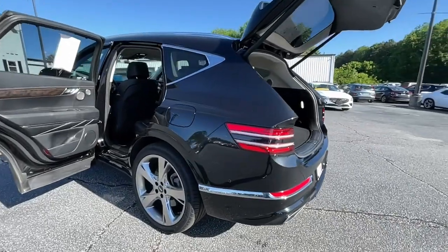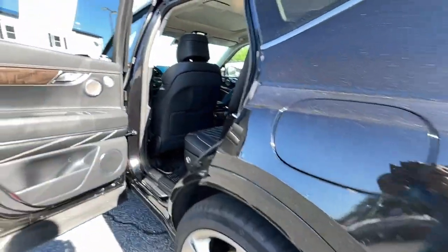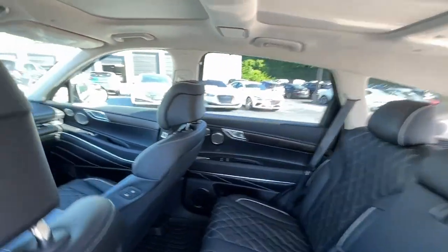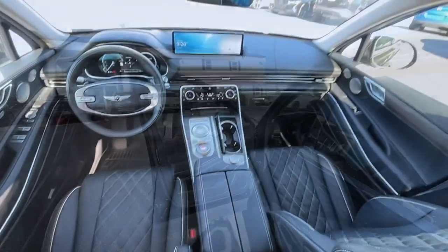The following are some of this vehicle's highlighted options: heated steering wheel, Apple CarPlay and/or Android Auto, heated and/or cooled front seats, head-up display, and moonroof.